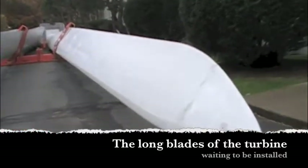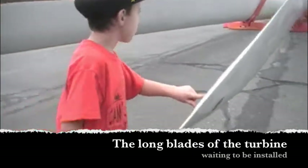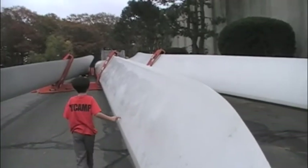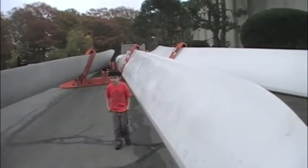Hey Dad, the edges are sharp. Wait Dad, stand down there. Keep going, go all the way down.